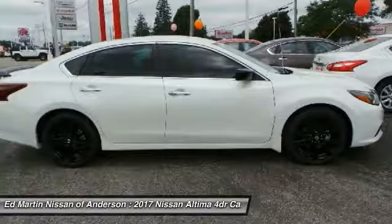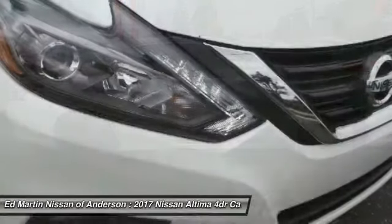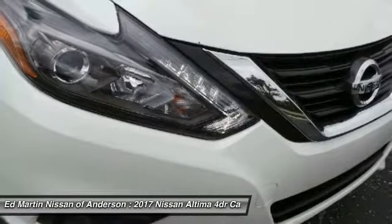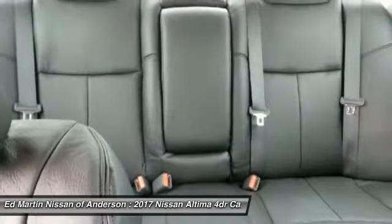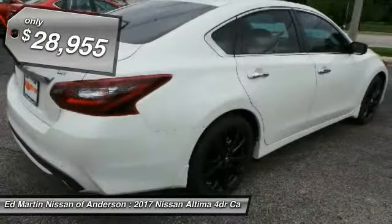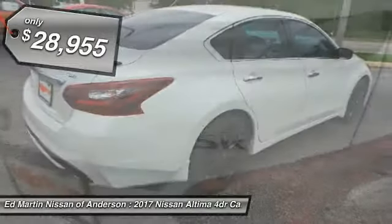including push-button ignition, which comes standard. Combine that with a powerful V6 or efficient four-cylinder engine, six standard airbags, and over 5,000 quality and performance tests, and you'll see the Nissan Altima is made to drive, built to last, and is priced below $30,000.